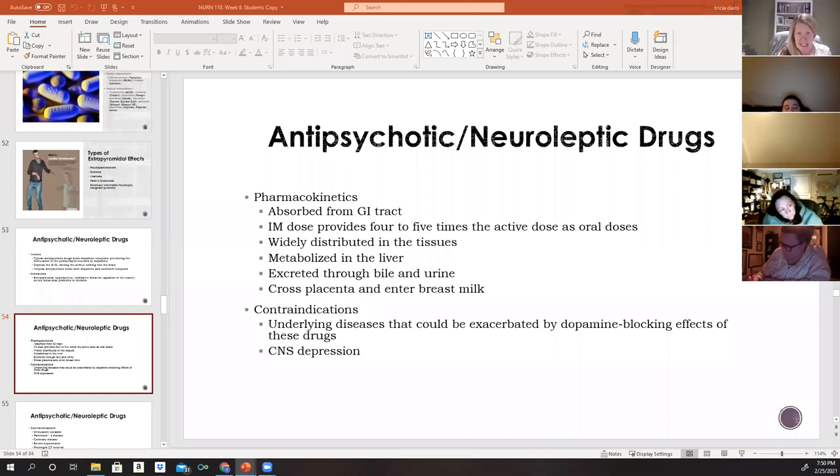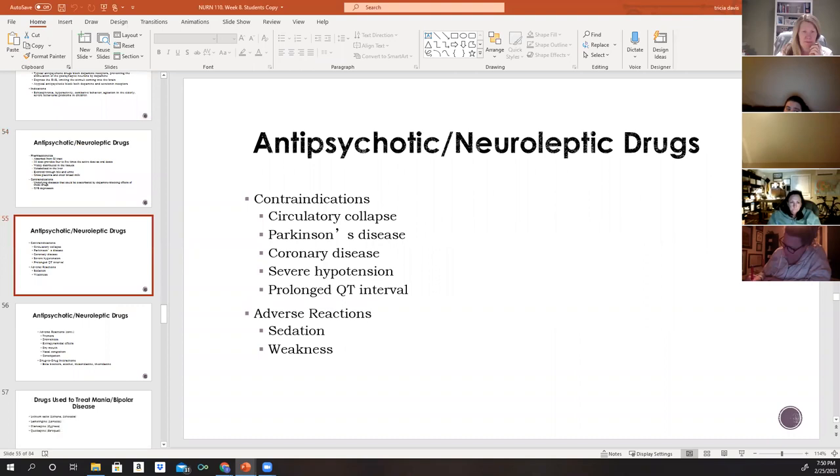Antipsychotics are contraindicated in the presence of underlying diseases that could be exacerbated by dopamine-blocking effects. Consider: why would you not want to give Haldol to a patient with Parkinson's disease?